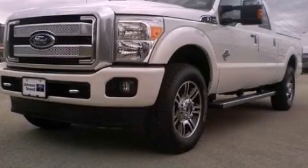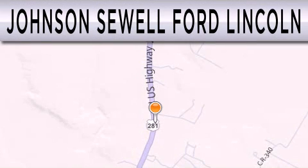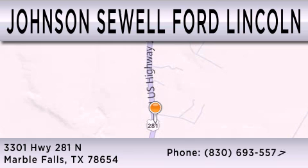Stop by today and test drive this automobile for yourself. Johnson Sewell Ford Lincoln is dedicated to doing everything possible to ensure that the experience you have selecting your next vehicle is as pleasant as possible. We are located at 3301 Highway 281 North in Marble Falls.